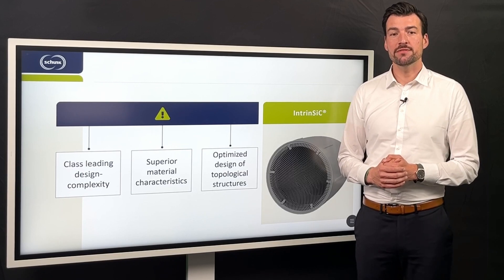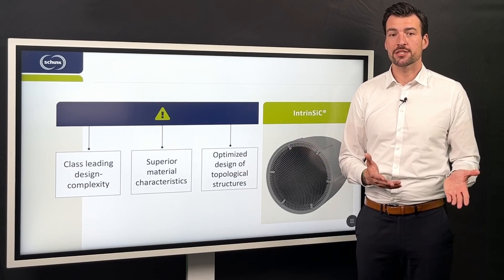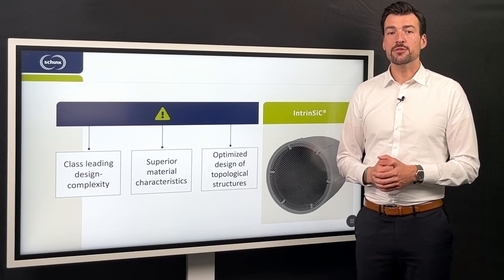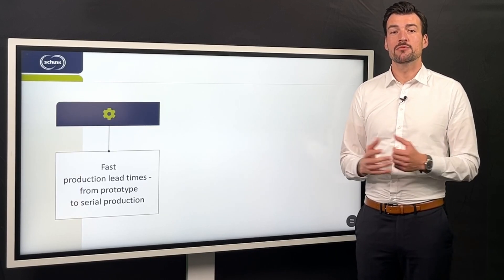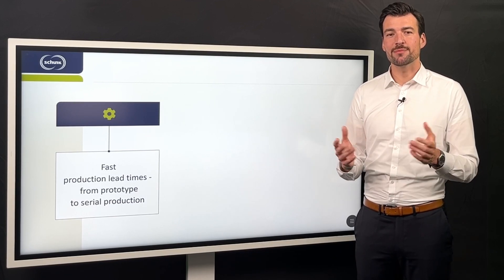This enables achieving an application-specific optimal balance between mass reduction and mechanical strength. A high degree of process flexibility allows fast production lead times with design modification by the click of a mouse, from prototype to serial production.